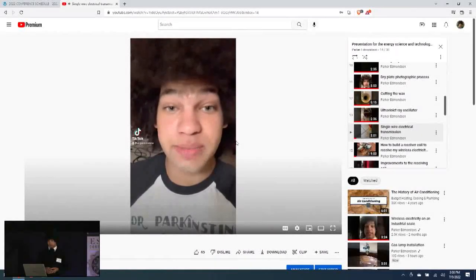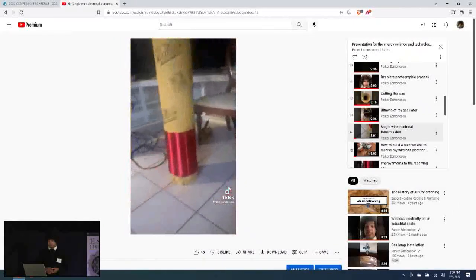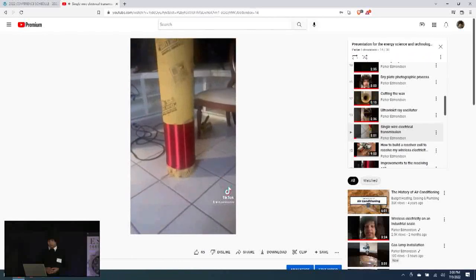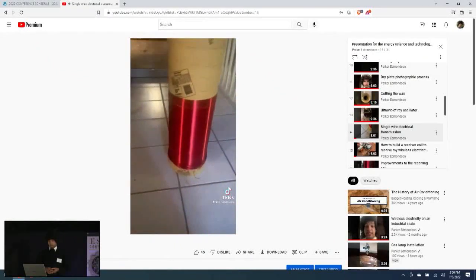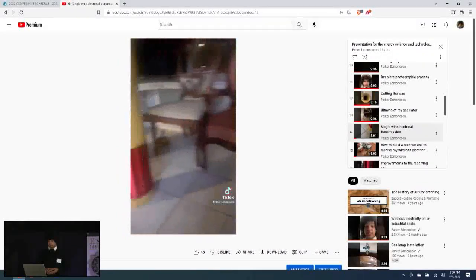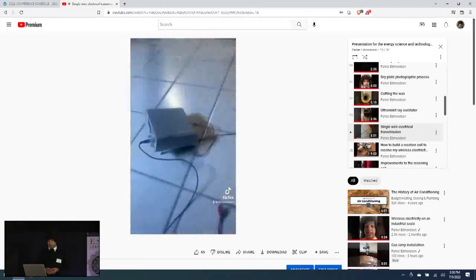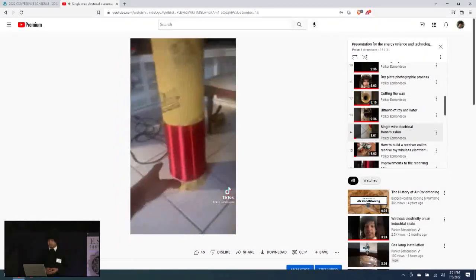Today I'm going to show you the transmission of electrical power using only one single wire. Here I have two coils, and each coil is tuned to resonate at 168,000 hertz — or 168 kilohertz. This coil is considered the primary because you put power into it, and this coil is the secondary because power comes out of it — they're like transformers in a way. First I'm going to connect the bottom of the longer coils together, then put the signal generator onto the primary coil.